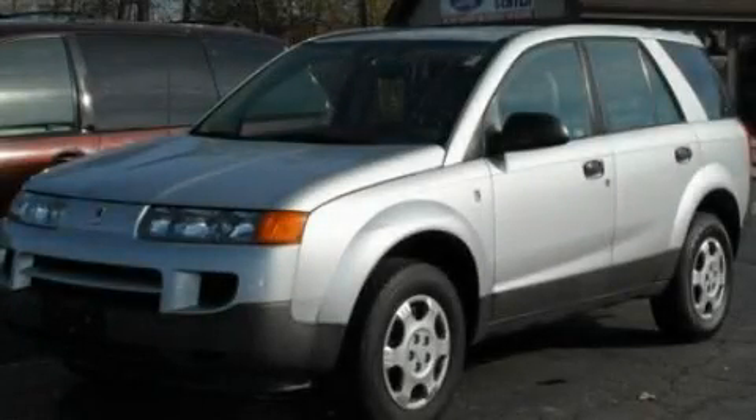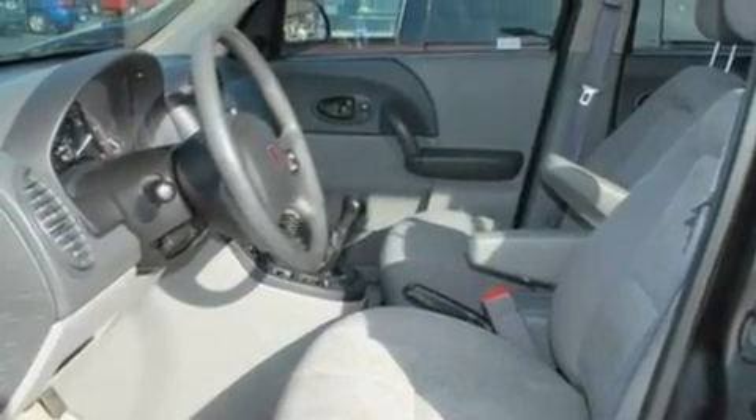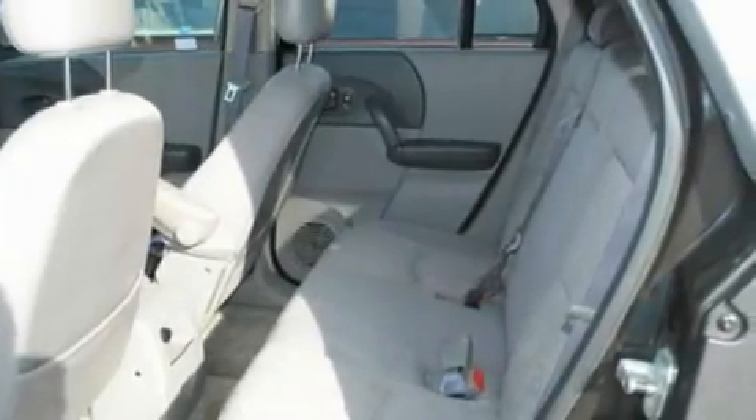This is a 2003 Saturn Vue. Safety, space, and comfort. It features a 2.2-liter 4-cylinder engine and a 5-speed manual transmission.